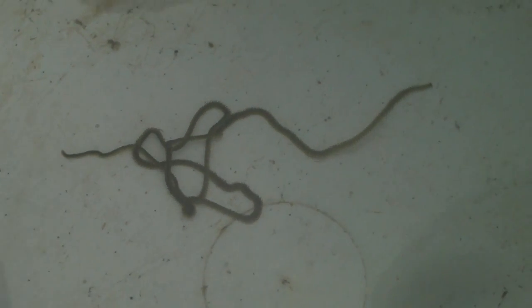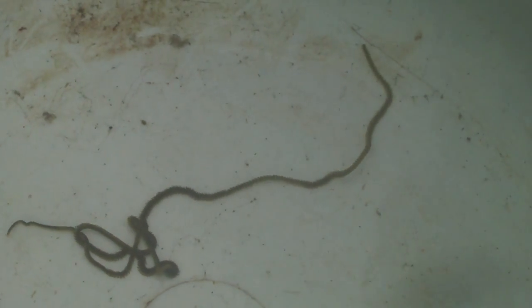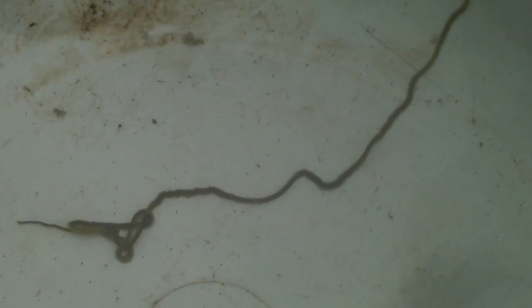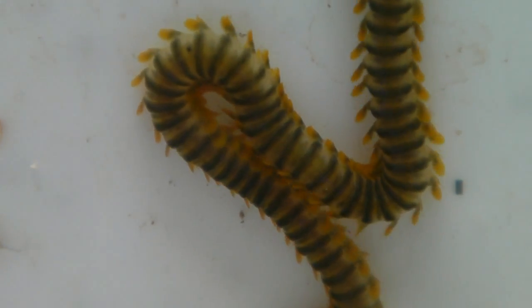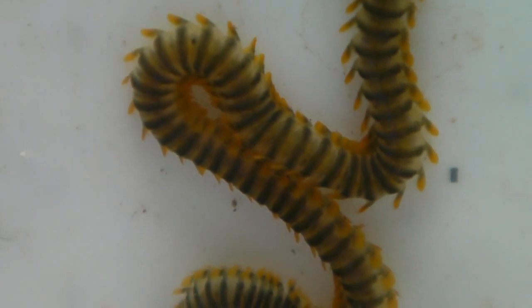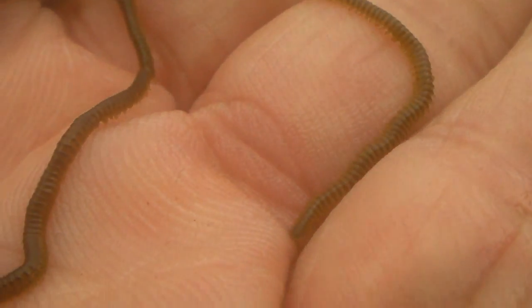This slender hunter is a polychaete worm from the family Phyllodosidae. It is only two millimeters wide, but several centimeters long. It moves by means of thin, flat projections called peripodia on each of its hundreds of segments. The peripodia are flap-like and useful for underwater undulations, and they are tipped with bristles that help propel the worm between rocks and shells in the shoreline.